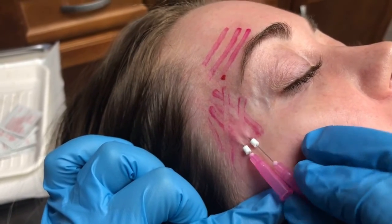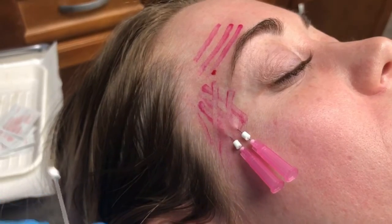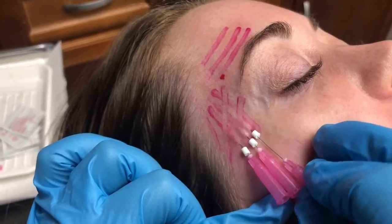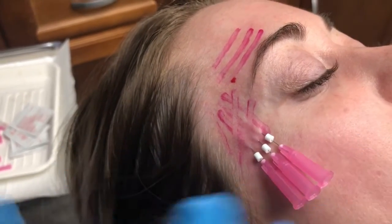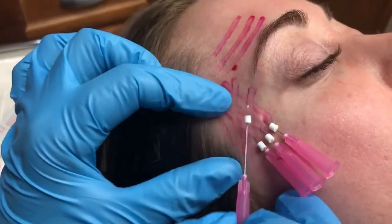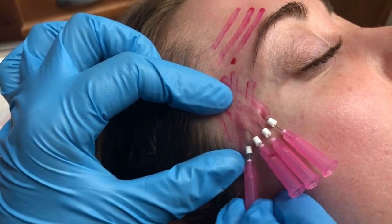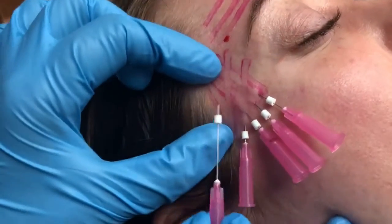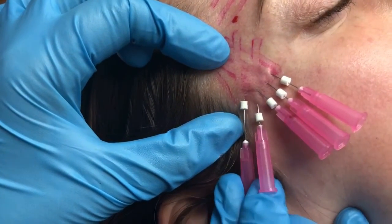Now we're going to go right into that area for the temple deficiency — the peanut head area. We've treated her before and now we're just placing the last few to really fill things out. This gives you an immediate visible result with some structure underneath the skin, but it gets better over time. You need to be certification trained by the AFE to determine the right plane — you've got to go into the subdermal plane, and that is why these are going in so easily.